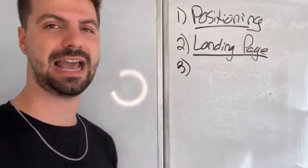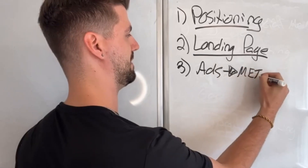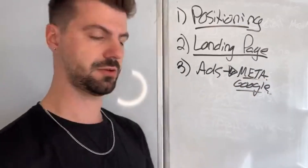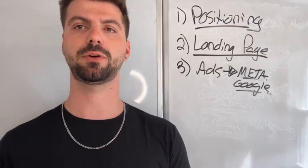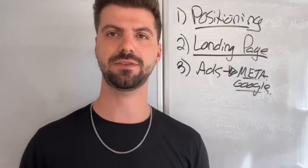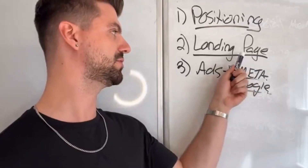The third step in this ultimate advertising funnel is ads. The best ads to run for your contracting business are meta ads — Facebook ads — or Google ads. Meta ads are great because they're very affordable; you can literally take pictures of your work, upload them, and run these ads to your landing page. Everybody's on Facebook, especially an older demographic — and those are the people who have the money to afford your services.